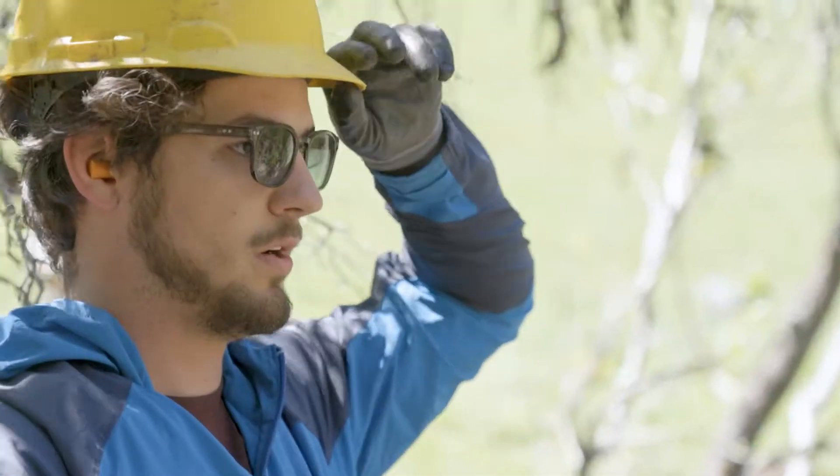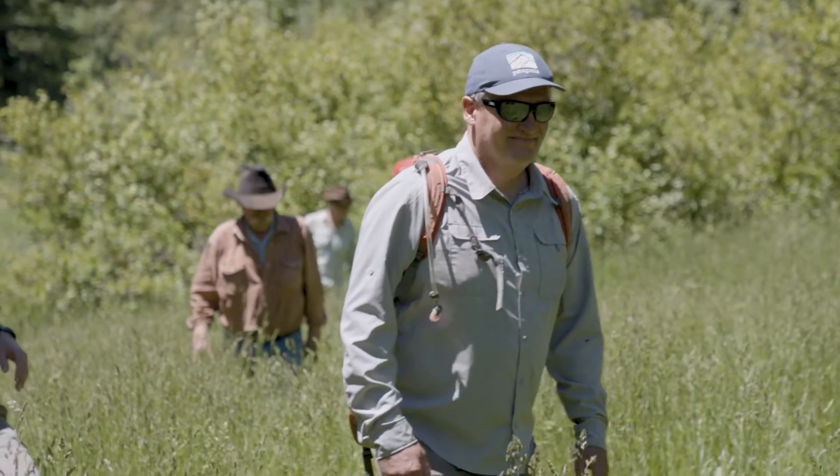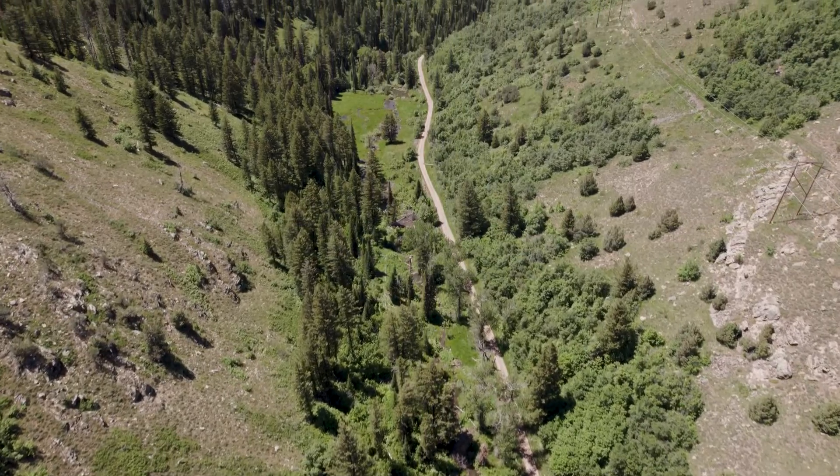For folks who are actually implementing beaver rewilding, they have to put a ton of resources into monitoring the effects. They have to hike to remote places multiple times per year, and a lot of times that monitoring isn't even really happening because it's just too labor and time intensive.